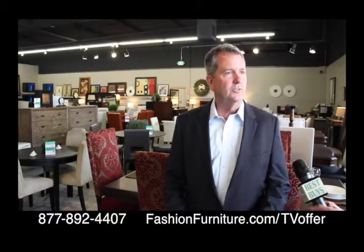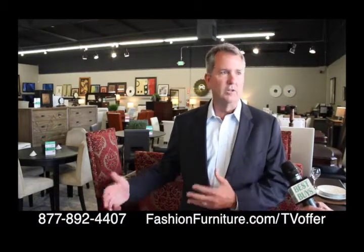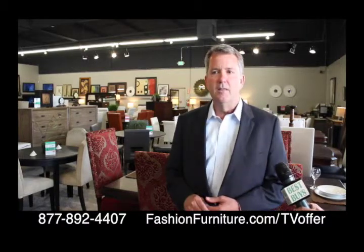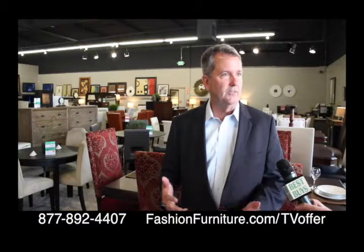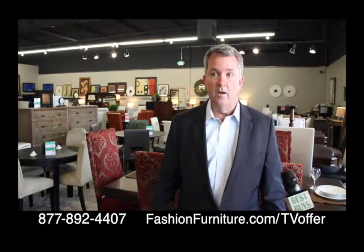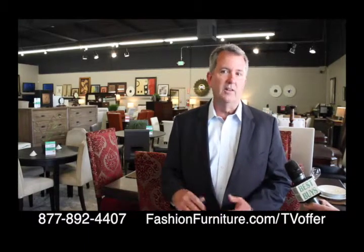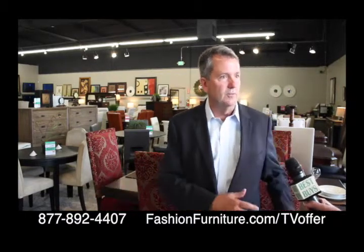We have Fashion Furniture Rental — that's our rental company. We rent to people going into apartments, students, and military families. And then we have Parker Rose Design, our in-house design firm. They do a lot of our stagings and work with new home developers on models. And then they all feed into the outlet — all the furniture comes here when we're done with it out in the field.